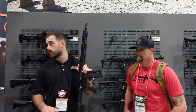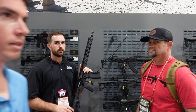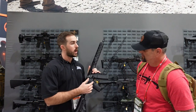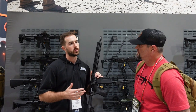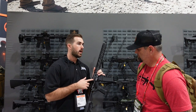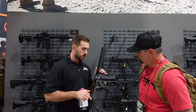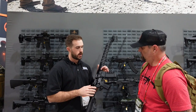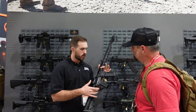All the guns get a Hyperfire trigger with JP reduced-power springs, so trigger pull should be right around three and a half to four pounds. They all get a Micro VEST BCG, Springco extractor springs, Springco gas rings in the bolt carrier, and Springco copper springs. They're all going to have the Radiant Raptor charging handle, the Radiant safety selector, and a Geissele pivot pin.